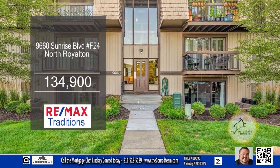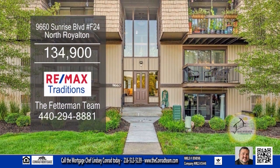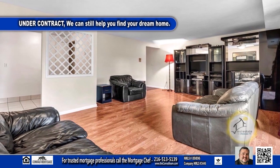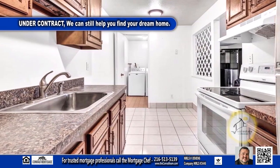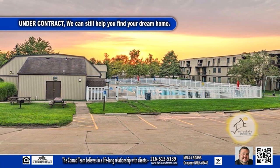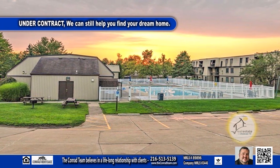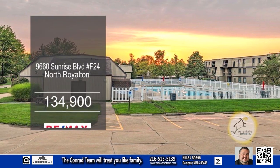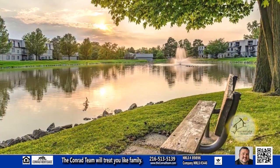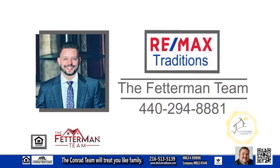This condominium in North Royalton offers two bedrooms and one-and-a-half baths. The family room has rich, dark flooring. The gallery kitchen features generous cabinet and countertop space. As a resident at Sunrise Cove, you'll enjoy an array of amenities including a refreshing pool, a clubhouse, a basketball court, and a pond. Contact the Fetterman team for more information.